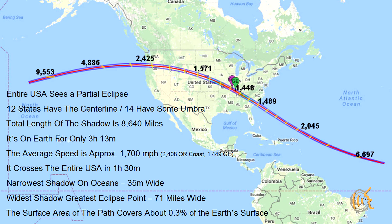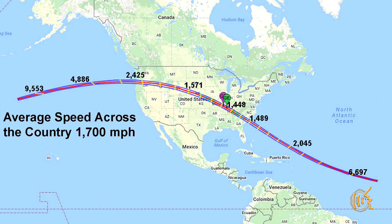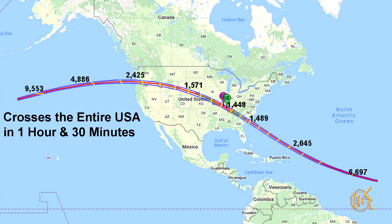It is due to the confluence of umbral speed, width of the country, time zones, contact times, and understanding universal time. Let's start with the path. Before the eclipse, when I was giving lectures about the eclipse, I would show a slide with these general facts about the path. What I want to focus on is the average speed across the country's land mass, which was about 1700 miles per hour. And at that speed, it would cross from coast to coast in 1 hour and 30 minutes. Remember that time — it will be important later.